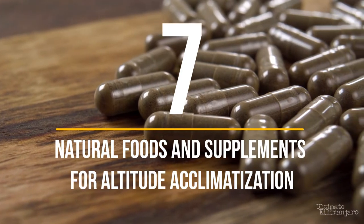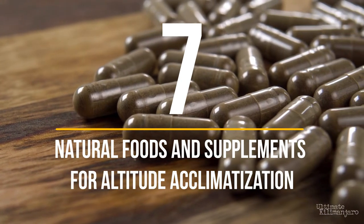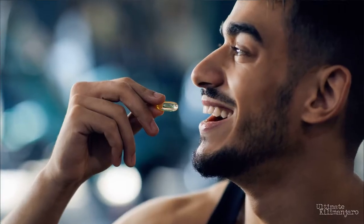7 Natural Foods and Supplements for Altitude Acclimatization. I'm Kevin with Ultimate Kilimanjaro. When it comes to preventing and treating altitude sickness, there are some fairly effective medications such as Diamox that you can use while climbing Kilimanjaro. But what about natural remedies? In this video, I'll discuss natural foods and dietary supplements that may be helpful to improve acclimatization at high altitudes.